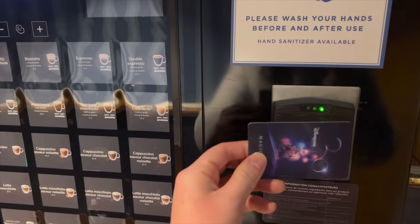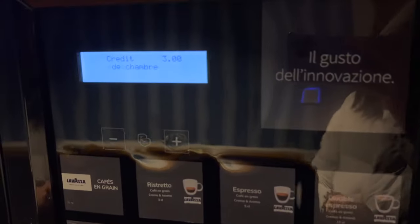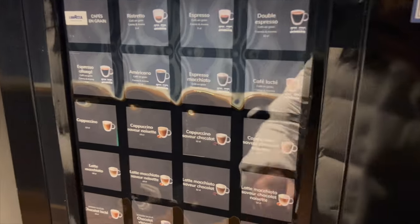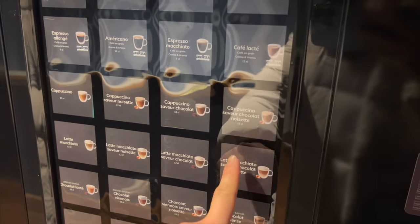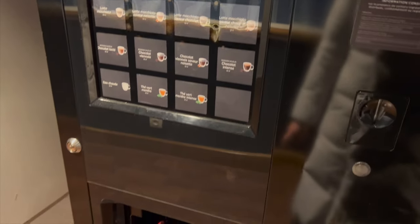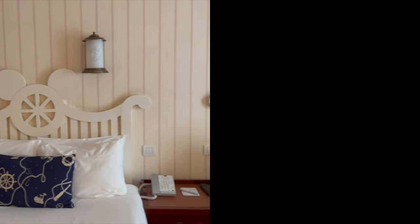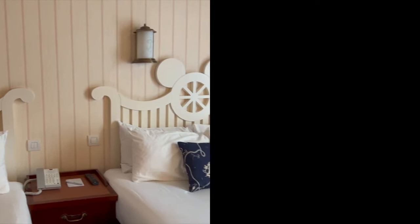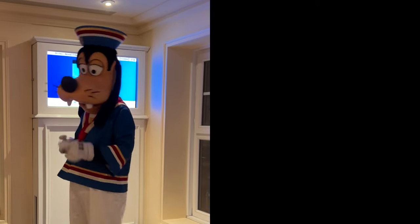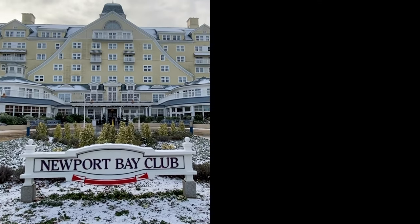Here is a final tip for you: you can actually get 4 free hot drinks from their vending machines every day. All you have to do is tap your Magic Pass on the machine and it will show you that you have 4 credits. I recommend the hazelnut hot chocolate — that was really good, I had it multiple times. Do you have a tip for this hotel? If so, I'd love to hear them — leave your tip in the comments below. Don't forget to subscribe so you don't miss out on future videos.